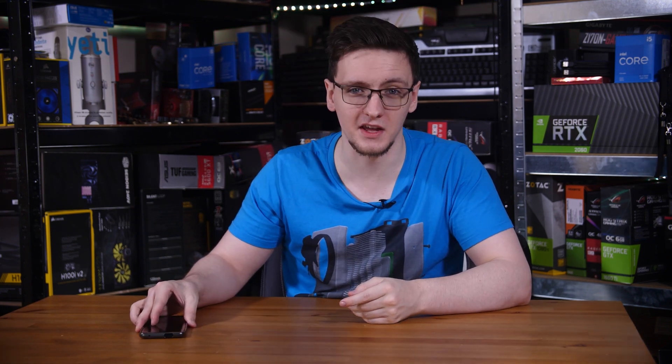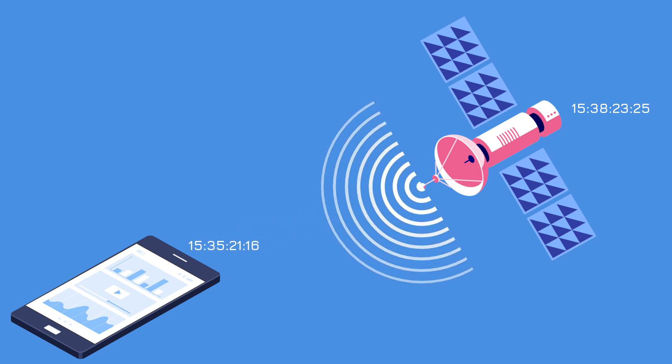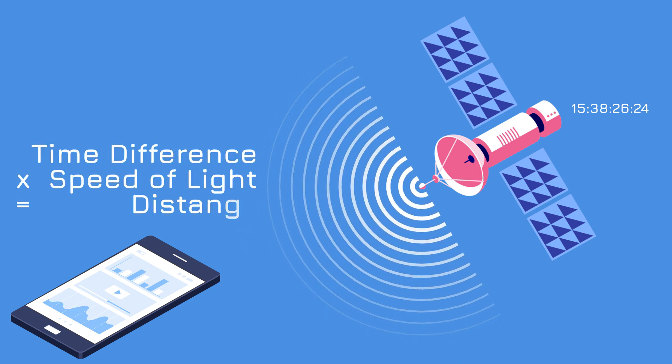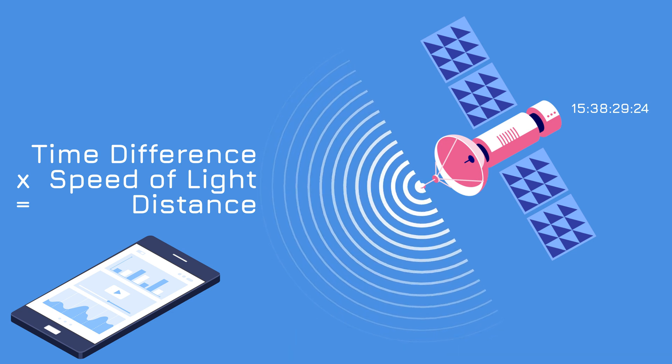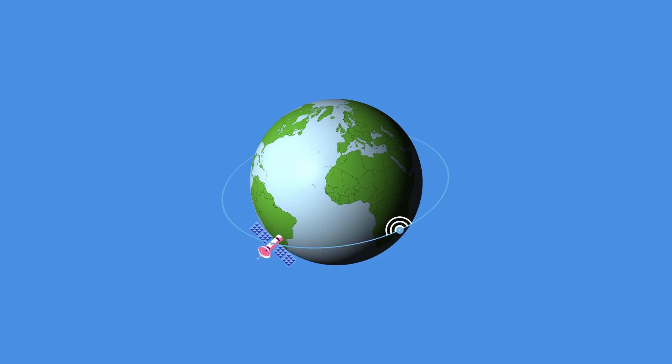Each satellite is outfitted with an atomic clock accurate to one nanosecond. It broadcasts the precise current timestamp as its message, and then your phone receives that message and can compare the current time to the timestamp embedded in the message and work out how far away the satellite is. If you repeat that with two other satellites, you can do what's called triangulation — or, in this case, trilateration.